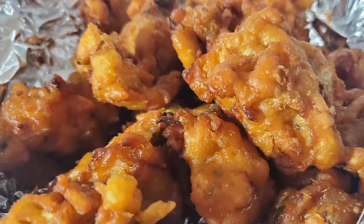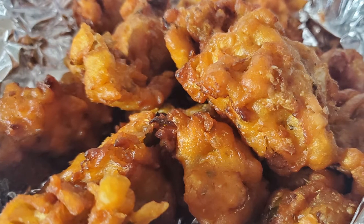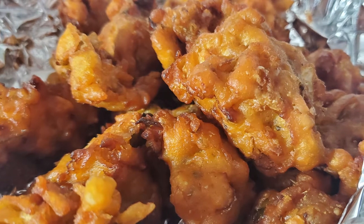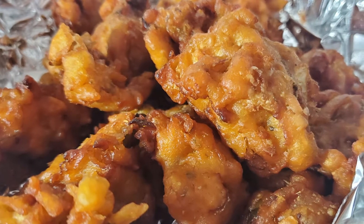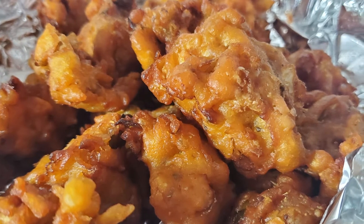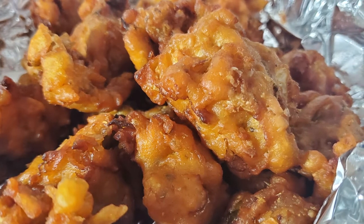I have the veggie pakora, and it's basically just a bunch of mixed vegetables deep fried in a chickpea batter. It is nice and light and crispy. This batter has a really nice blend of spices, and they give you a side of raita, which is a yogurt-based sauce. I really like dipping the pakora into the raita — it just really has a good blend of flavors.